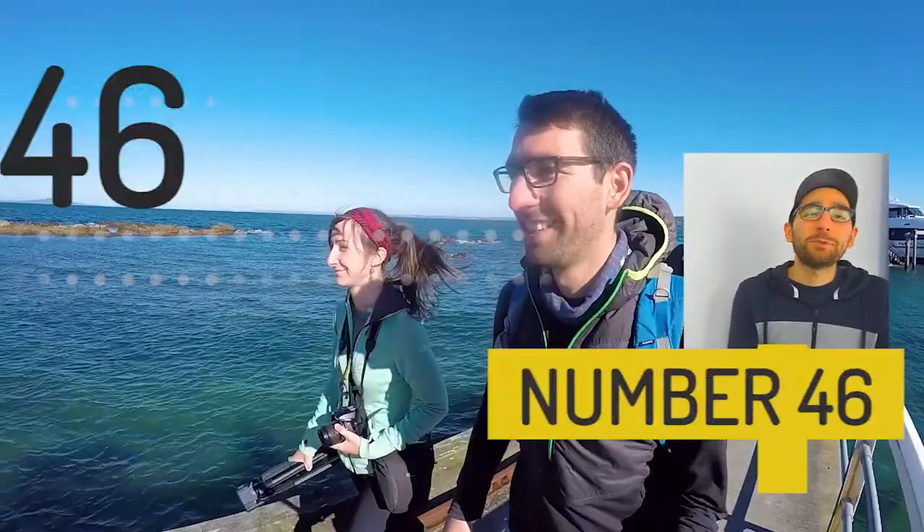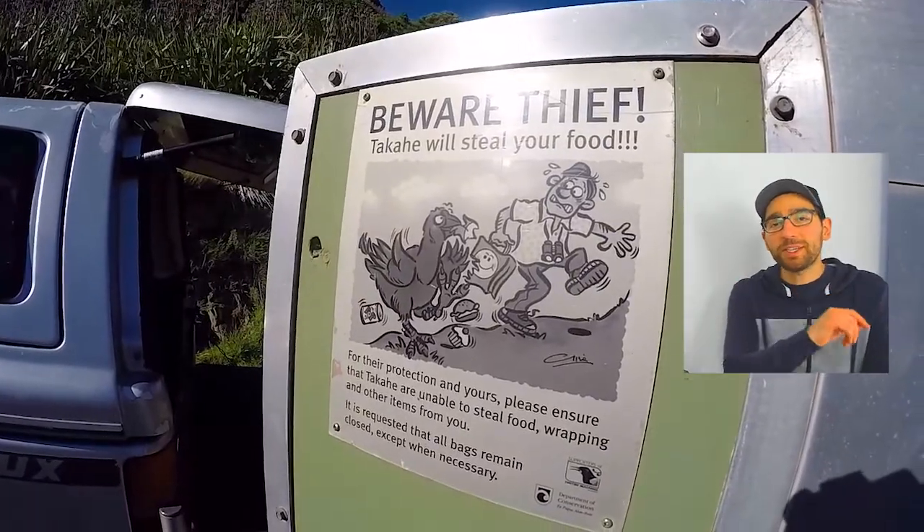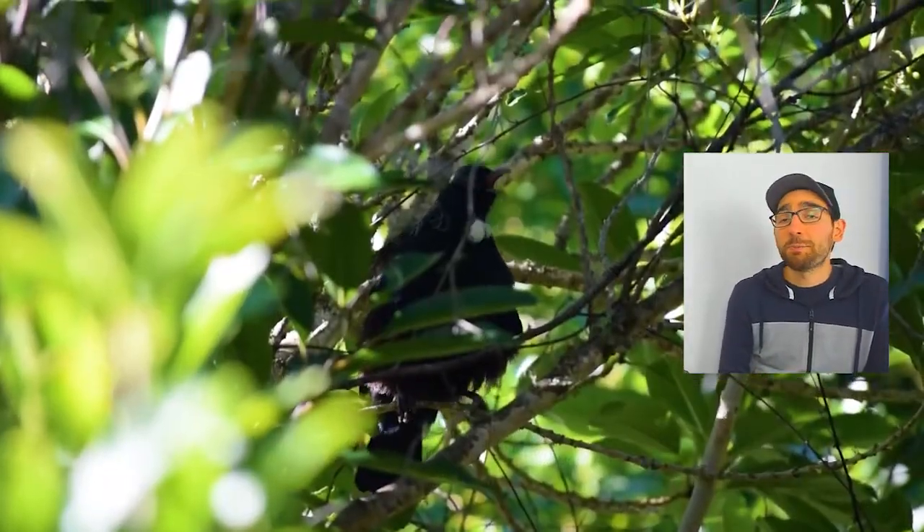At number 46 we have escaping Auckland to the Hauraki Gulf. You can check out Rangitoto Island, but my favourite island is Tiritiri Matangi — it's a bird paradise and there is so much to check out on this island. I wish the ferry gave us more time there than just a day.